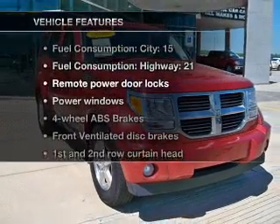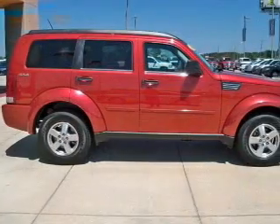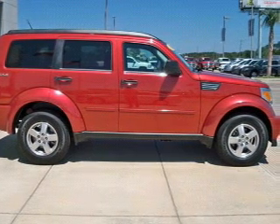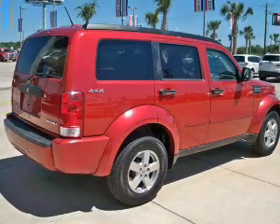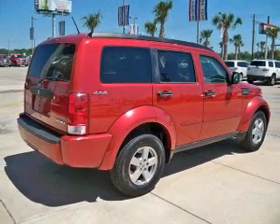Enjoy these notable features that are included in this vehicle: power door locks, power windows, an AM-FM stereo with a CD player and satellite radio, power mirrors, power steering, and an adjustable tilt steering wheel.